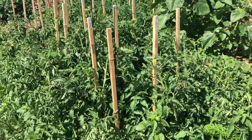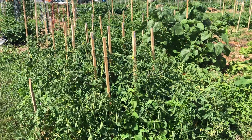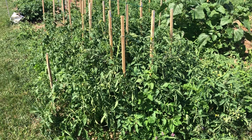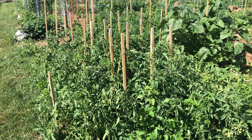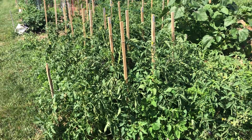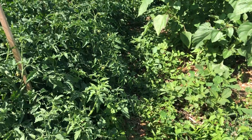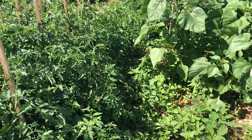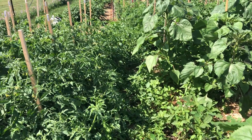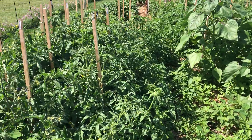The stakes here are four feet in length, about a foot deep in the ground, so roughly three feet above ground. Some of the plants are already as tall as the stakes and have also grown to the side. This walkway is basically completely filled in and blocked off — they're starting to get in the way of the plants on the other side, so I'm going to have to continue to prune.